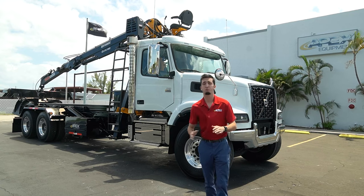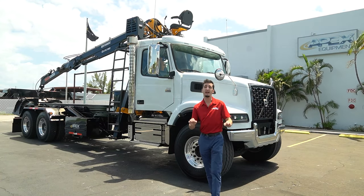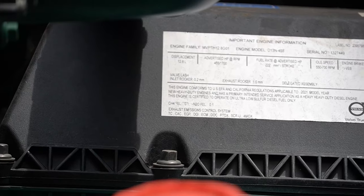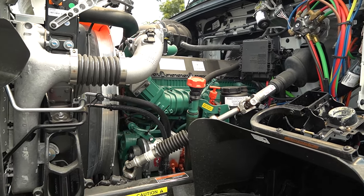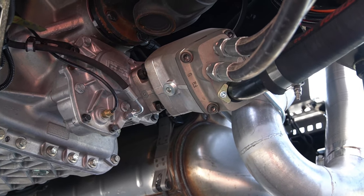Today we have a brand new 2022 Volvo VHD 84 tandem axle roll-off grapple truck. This unit has a Volvo D13 engine, 455 horsepower, automatic Volvo I-Shift transmission, an OEM Volvo PTO, and a Parker hydraulic pump.